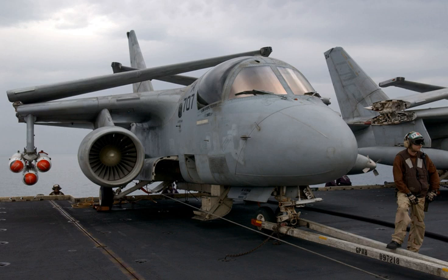Components — Compressor: single-stage fan with 14-stage HP axial flow compressor. Combustors: axial annular. Turbine: 4-stage LP, 2-stage HP.